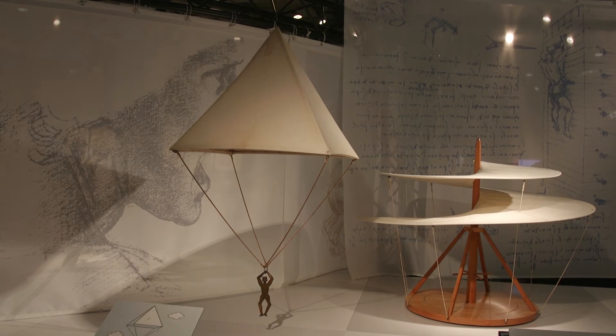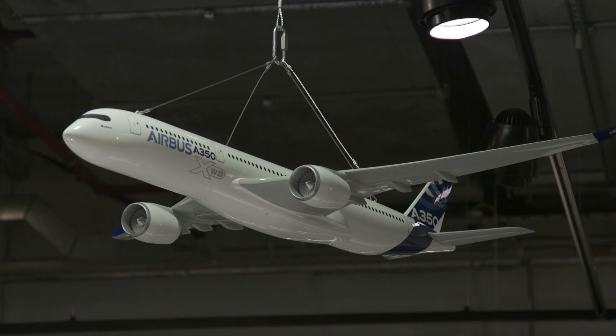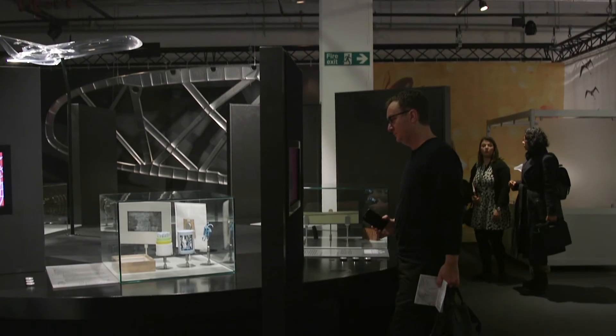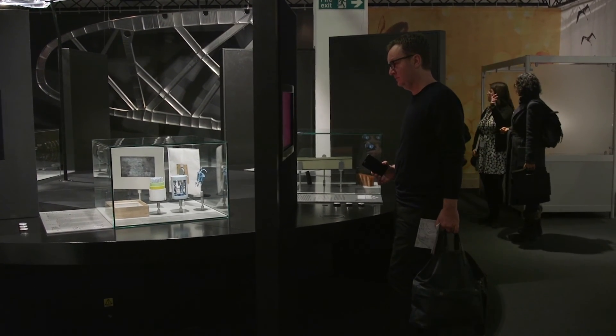That's exactly what it is. It's so that you can safely descend, of course not from an aeroplane because you don't have an aeroplane, or certainly not a helicopter or anything like that. So why would you want a parachute in Leonardo's time? Well, Leonardo is all involved in designing useful things, but also in designing spectacle.